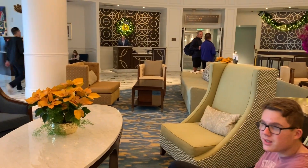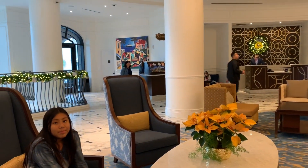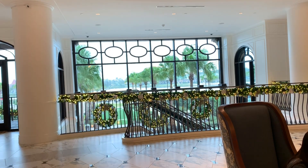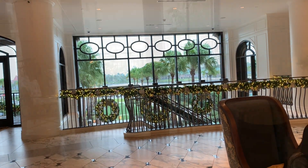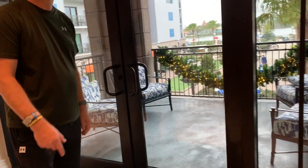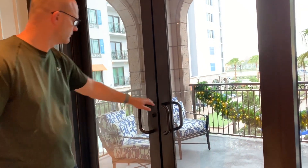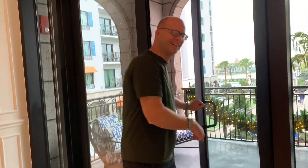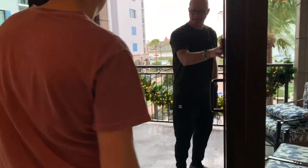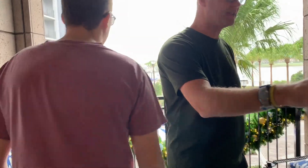Everybody's really tired — we got up at three o'clock this morning so we could be on our 5:30 a.m. flight. Look, it's a little dreary out there today but still beautiful. This adorable little balcony — is it locked? Try pushing it. There we go — Disney Vacation Club!